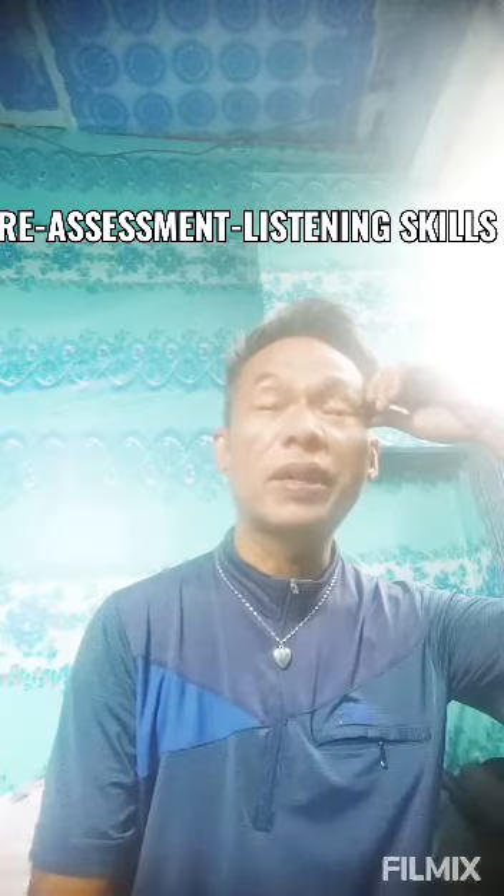Okay, as I've told you, I'm going to give a free assessment regarding the four micro skills that we are going to study in the succeeding lessons. This time I'll be giving you a pre-assessment in listening skills. I want to evaluate how far you have gone with your listening skills. You have to listen carefully because there will be questions after my reading.